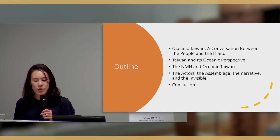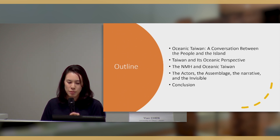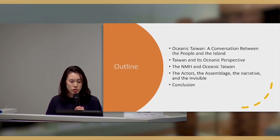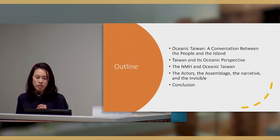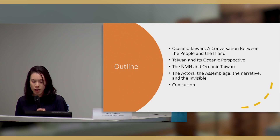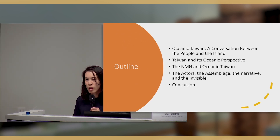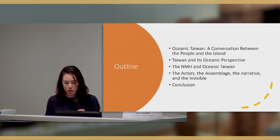This is the outline. I'll first talk about the museum exhibition called Oceanic Taiwan: a conversation between the people and the island. Then we'll look at Taiwan's oceanic perspective background, followed by the National Museum of History and how it incorporates this idea. We'll examine four perspectives: the actors, the object assemblage, the exhibition narrative, and what had been invisible in the exhibition. Then we go to the conclusion.